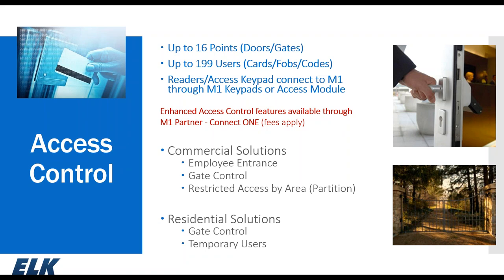One neat feature from ConnectOne is called ScanPass — no reader is needed at the door. You mount a barcode sticker near the door, and through their app you scan the barcode to gain access. ConnectOne can network multiple M1s together up to 30 and increase the user base from 199 up to nearly 10,000. Their automation software does require a monthly service charge, but for larger installations like a campus or manufacturing facility, ConnectOne is an excellent choice.